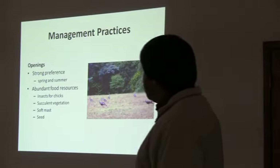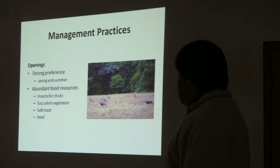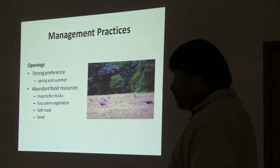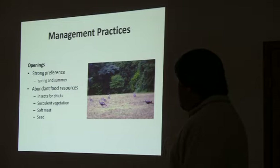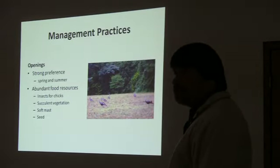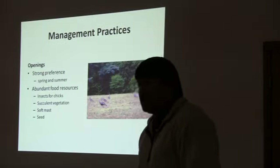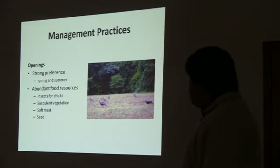Openings are important for turkeys. There seems to be a very strong preference for openings, particularly during the spring and summer months — more so than fall and winter. Openings, if managed with turkeys in mind, can produce super-abundant food resources in the way of insects for chicks, succulent vegetation, soft mast, seed, etc. So openings can be and are important for turkeys.